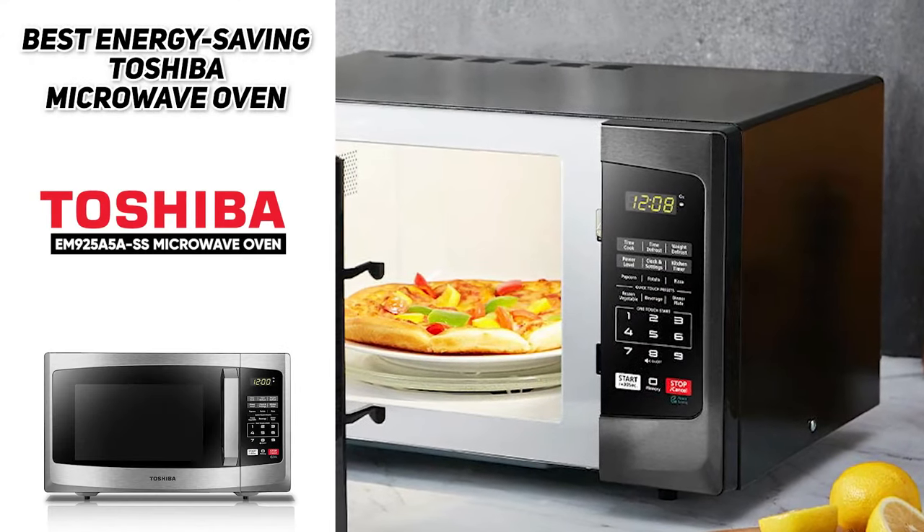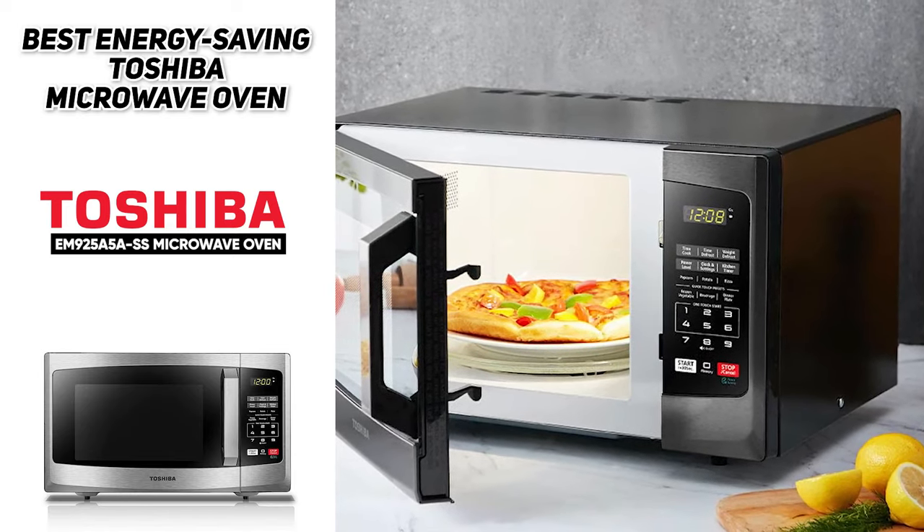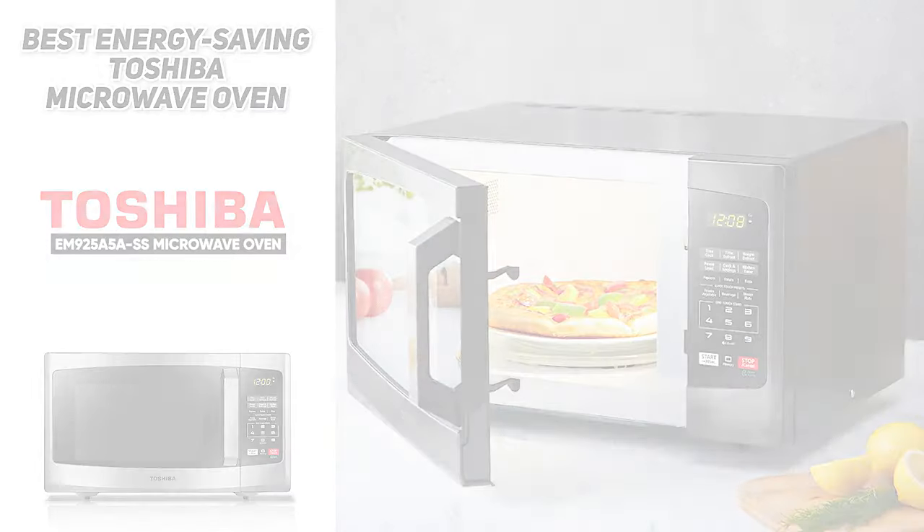No need to worry about waking your family when using the microwave — you can easily turn off the end-cooking alert and beep sound by pressing one button, and turn it back on anytime you want. This is the perfect microwave oven for smaller kitchens.